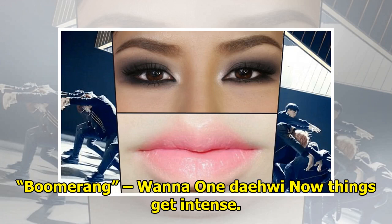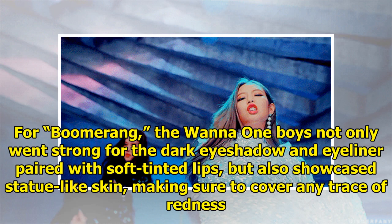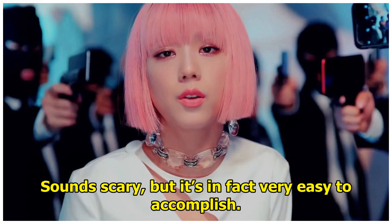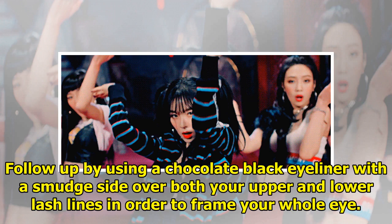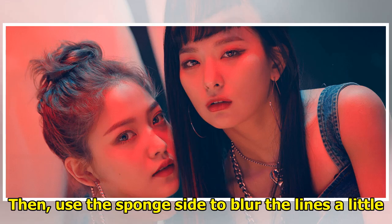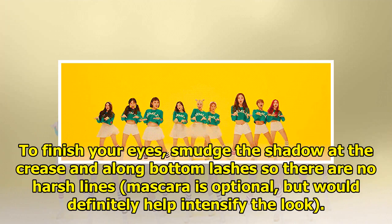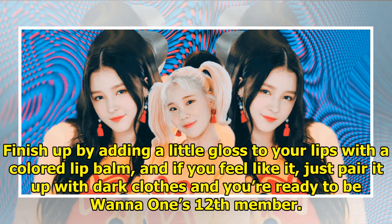Wanna One's 'Boomerang' — the 101 boys not only went strong for the dark eyeshadow and eyeliner paired with soft-tinted lips, but also showcased statue-like skin, making sure to cover any trace of redness. Start by using a full-coverage BB cushion all over your face for a polished and velvety complexion. Follow up by using a chocolate black eyeliner with a smudge side over both your upper and lower lash lines to frame your whole eye, then use the sponge side to blur the lines a little. Continue by applying black eyeshadow from your lashes to the crease of your eye, and follow up by using a small brush to apply the shadow along your lower lash line. Smudge the shadow at the crease and along bottom lashes so there are no harsh lines. Mascara is optional but would definitely help intensify the look. Finish up by adding a little gloss to your lips with a colored lip balm, and if you feel like it, pair it with dark clothes and you're ready to be the group's 12th member.